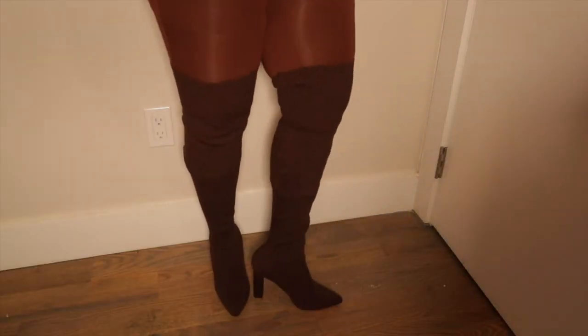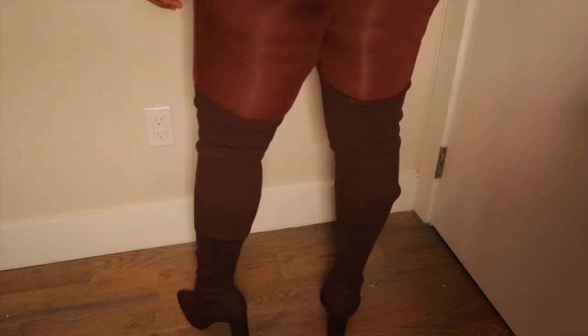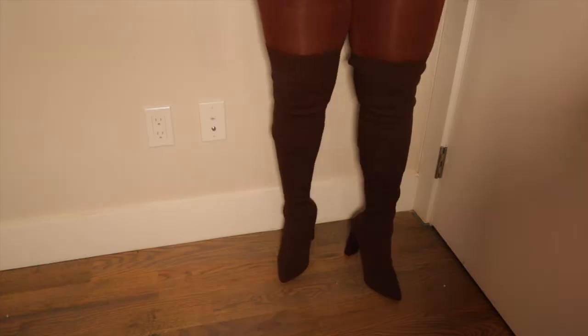Their sizing is usually true to size. I'm a size 8. The first item is these boots — it's like a sweater legging material boot, brown. When I tell you these fit amazing — I haven't worn these out yet — and the heel height is just my thing. I need at least four or four and a half inches. These are so sexy. They fit true to size, not too tight.